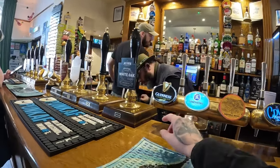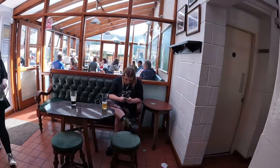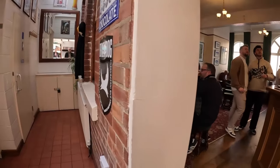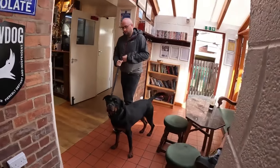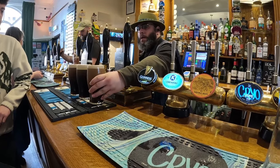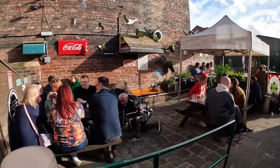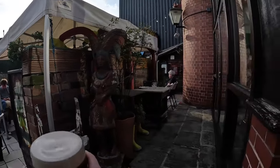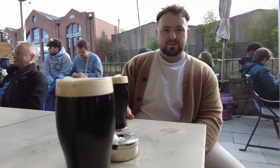Two Guinnesses please mate, two pints. Oh sorry mate — you have three of them. Decent in here, the outside area is good. Cheers lad! Yeah, look at this — banging in here. Can't split the G, new old boys — can't split the G.